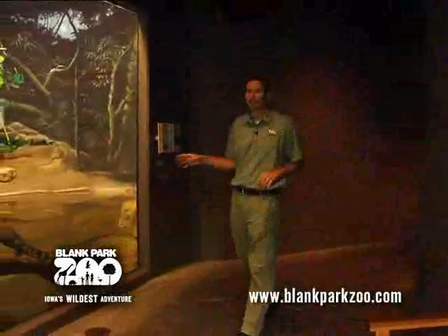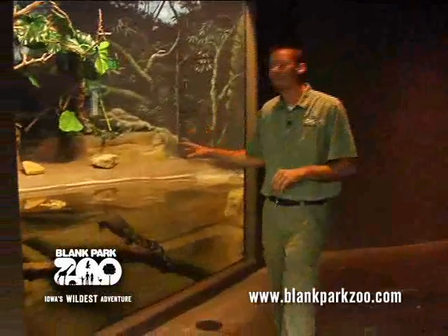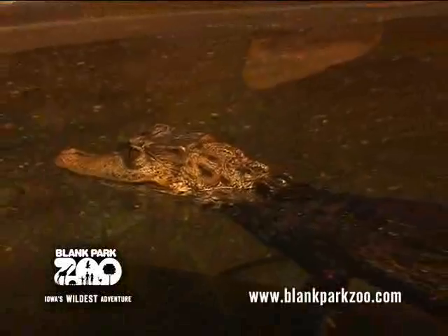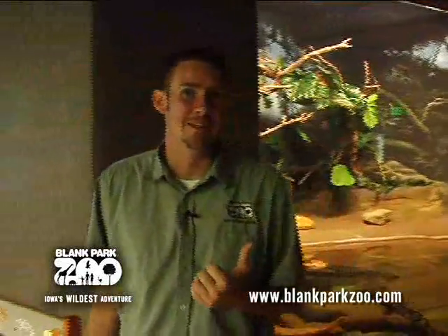The dwarf caiman are actually located in South America. They're a pretty fun exhibit to watch. We feed them twice a week — mice as well as different types of fish. Sometimes they're just sitting there, but the reason is because in the wild they'd be waiting for animals to come up by them so they could eat.